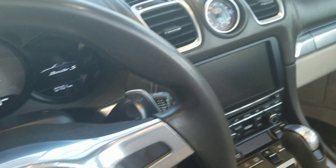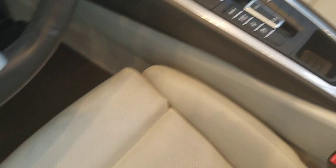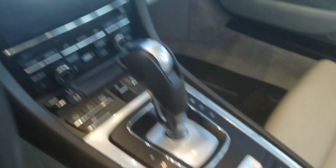Here's a look inside. As you can see it's immaculate. It does have your launch control and everything on it.